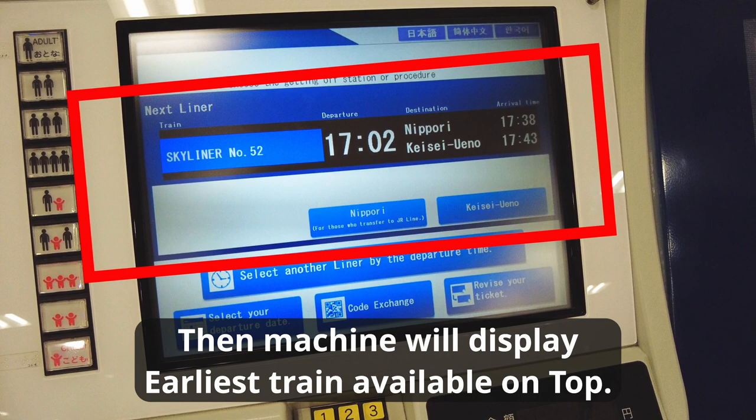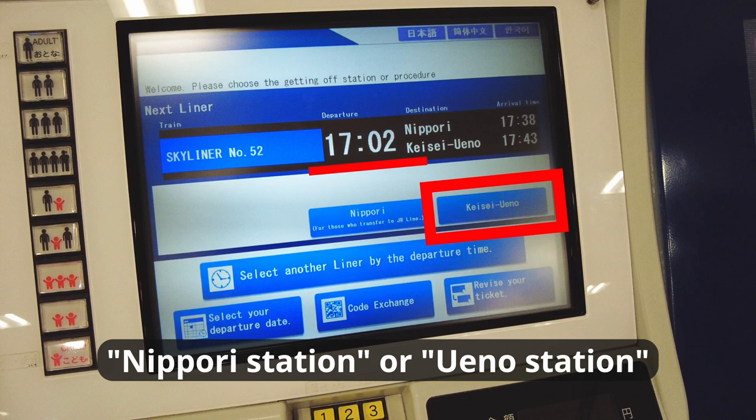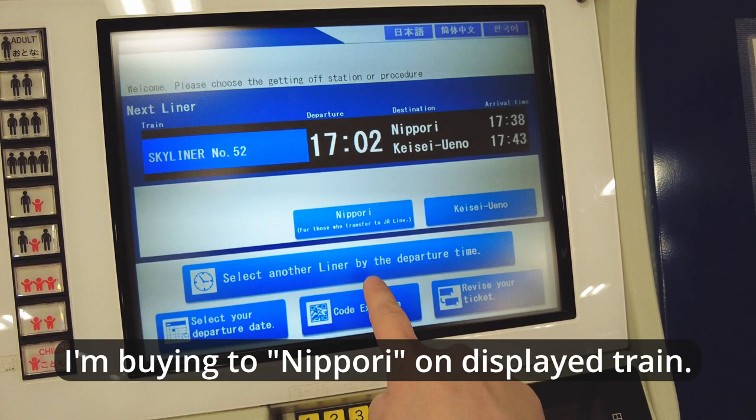The machine will display the earliest train available on top. If the departure time is good for you, choose the station you want to get off at — Nippori station or Ueno station. If you want to get on a train departing at another time, press 'select another liner by departure time' below.